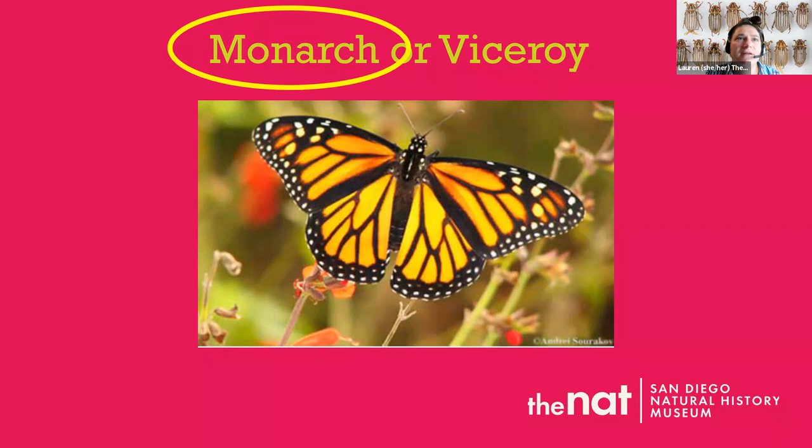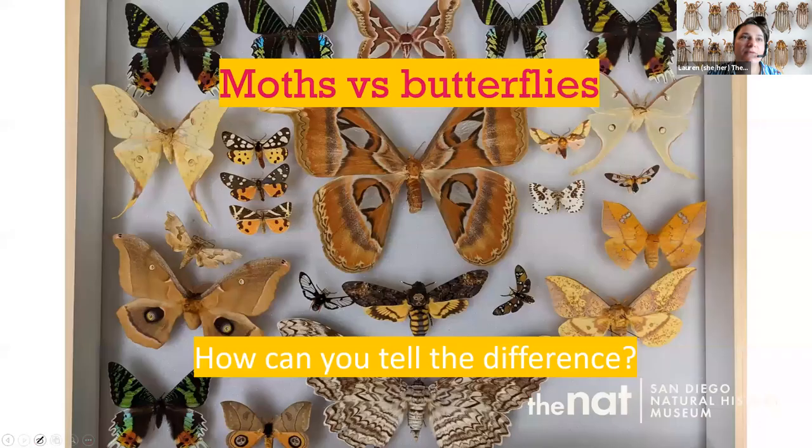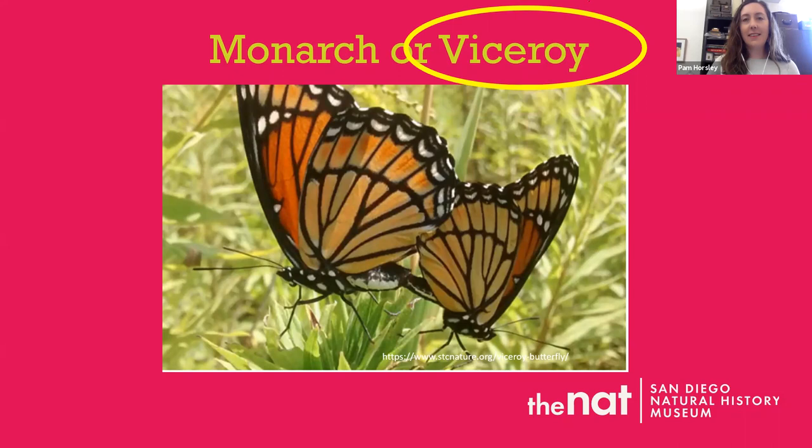Now we have our third one — just a warning, it's a bit tricky. It's kind of a side view. I'm going to look for the head to tell which is the front wing and which is the back wing. I do see a line across what I think is the back wing. Some people are saying monarch, some viceroy. Let's end the poll — it's a viceroy! Wow, that was a tough one.